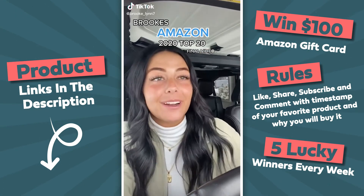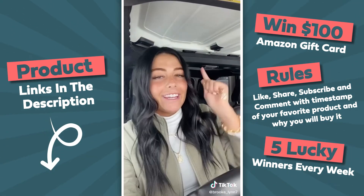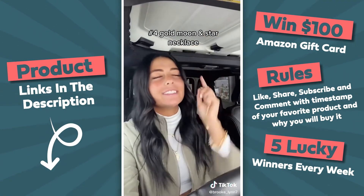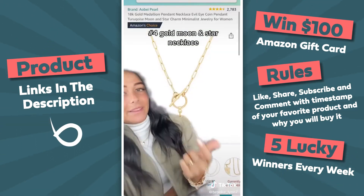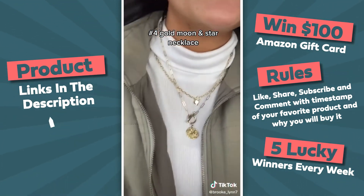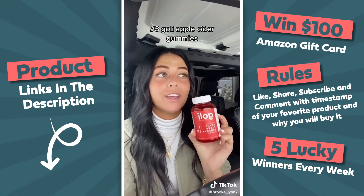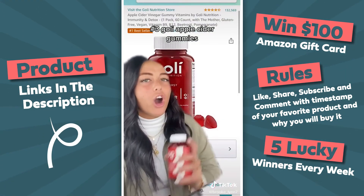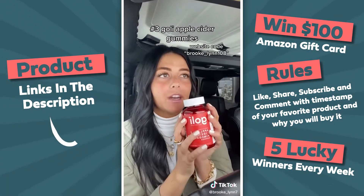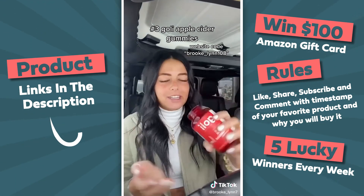Finally we made it to my Amazon 2020 top 20 final video. At number four we have this necklace — every time I wear it I get so many questions about where it's from. It's literally from Amazon, less than $15, and it spices up an outfit so much. Perfect for layering and I love that it clips in the front. Number three: the apple cider vinegar gummies from Goli. I have the worst gag reflex and always wanted to do ACV shots but never could. These gummies do not taste bad at all — if you want a discount, buy from their website and I'll put a code on screen.